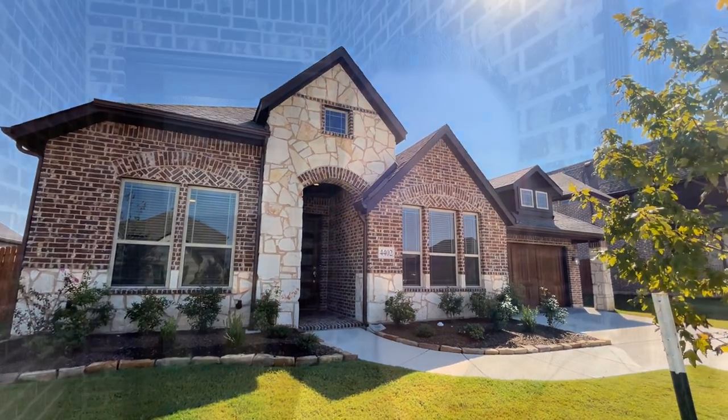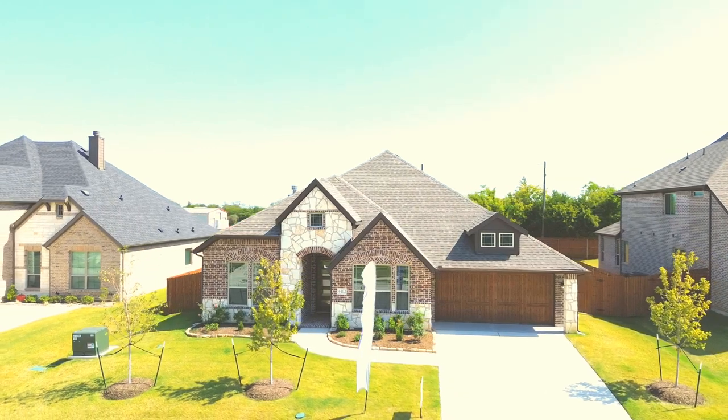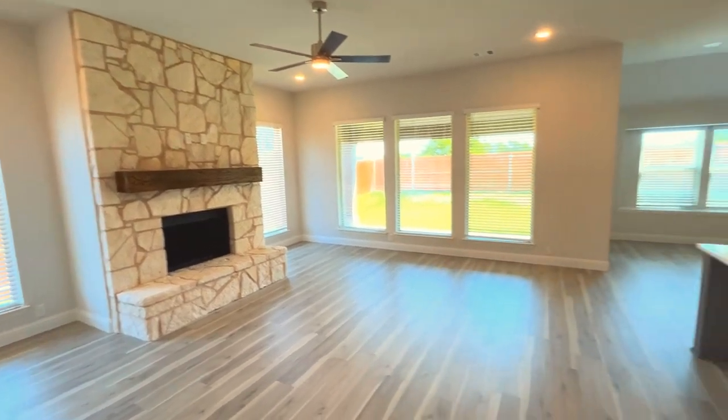Not only is it eight feet tall, giving you a really nice entryway, but it also has a kind of frosted glass that lets a lot of light in. That's another thing I really enjoy about the Bloomfield homes — they really showcase a lot of natural light and have a whole lot of windows. As we're walking through this Caraway floor plan, you've got the finished-out stone fireplace here, which is a great addition, and then just all these windows letting in that natural light.